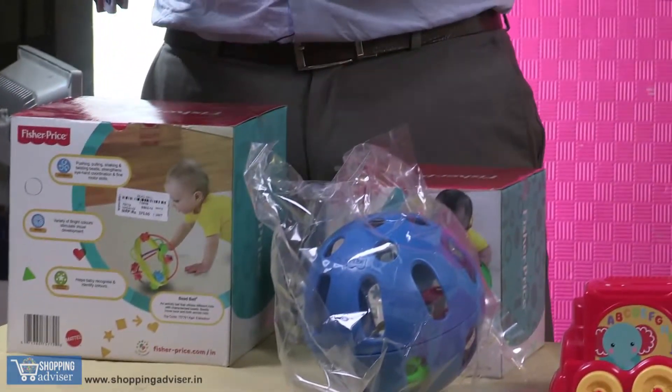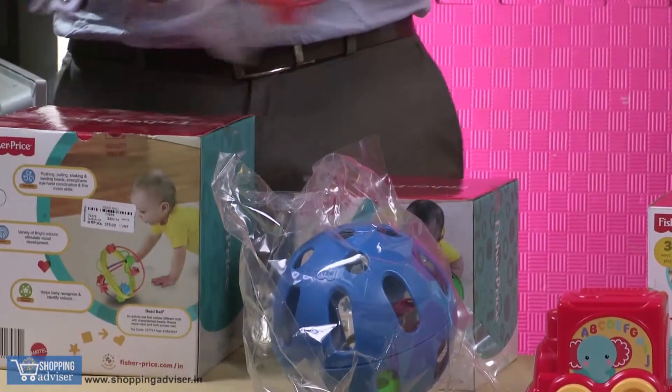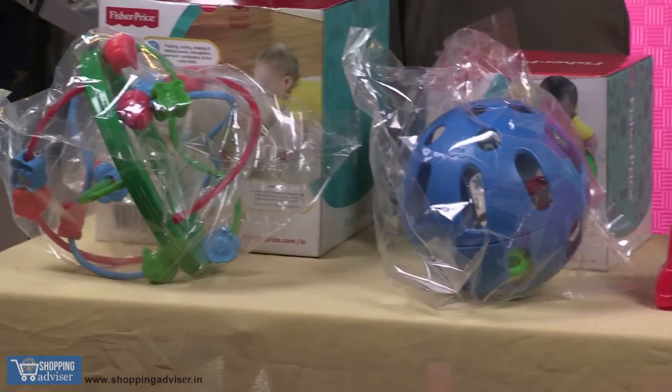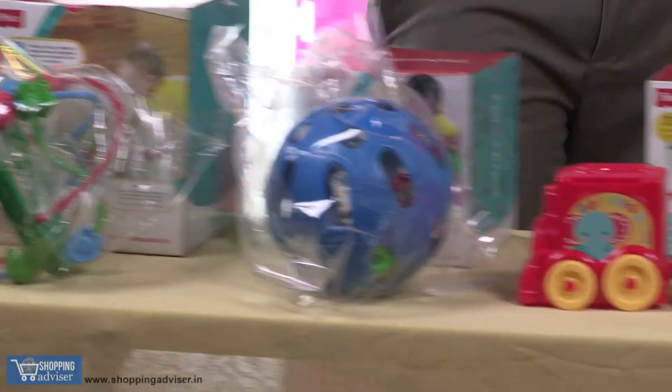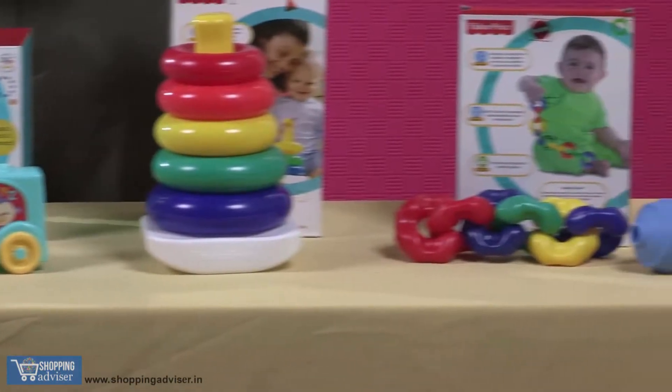Finally, a toy which is like a ball. The baby is chasing this, but interestingly there are certain characters which the baby's eye will start focusing on, so the baby's eye movements will actually improve. So these are a good collection of toys for a baby who is above six months.